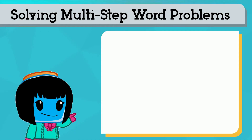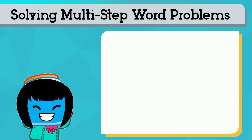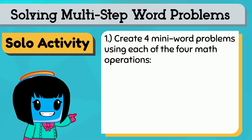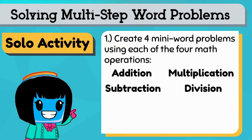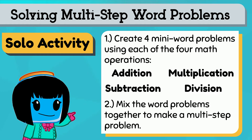Let's keep practicing solving multi-step word problems with different operations. Push pause while you complete each task. You can do this on your own. Create 4 mini word problems using each of the 4 math operations: addition, subtraction, multiplication, and division. Then see if you can mix them together in a multi-step problem.